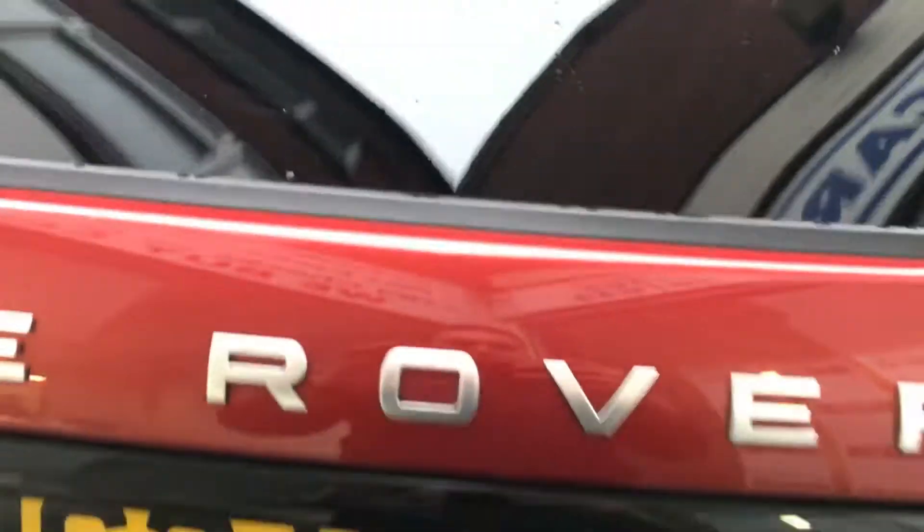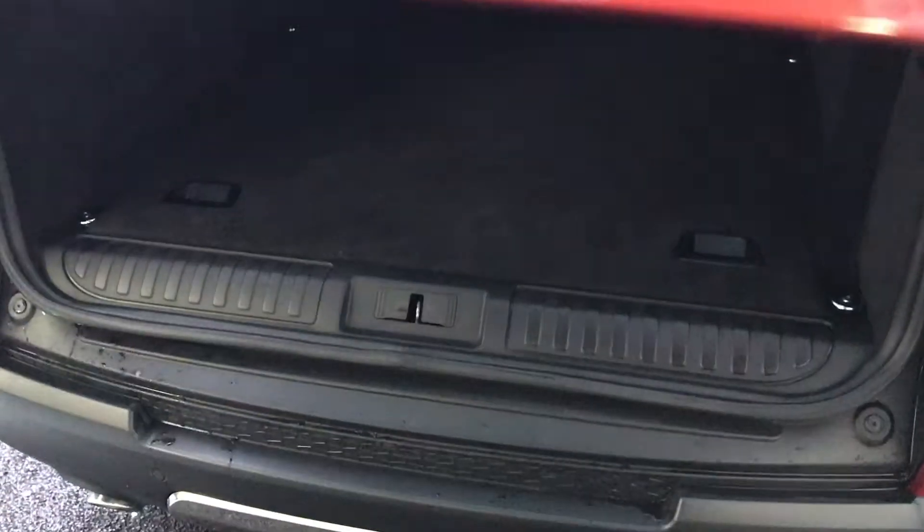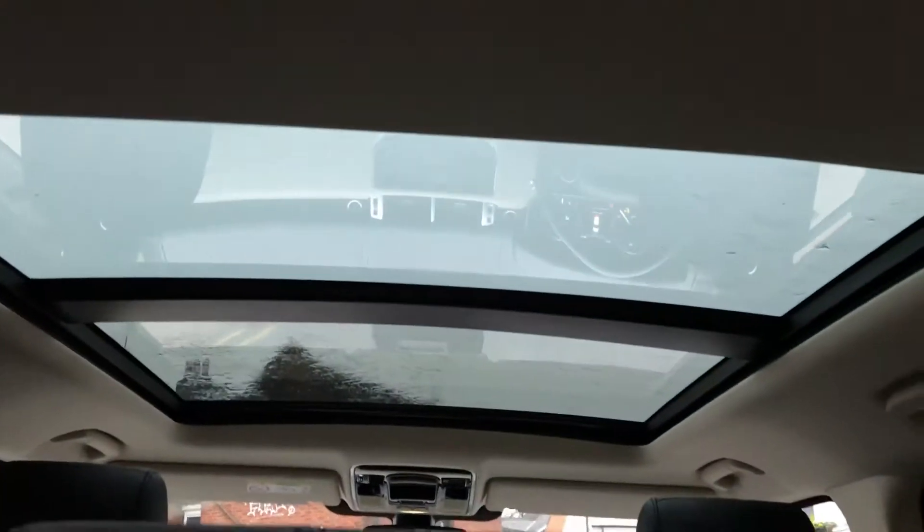Power tailgate. This one also has the added bonus of an electronic retractable towbar as well as the panoramic sunroof. So let me take you into the interior of the car.